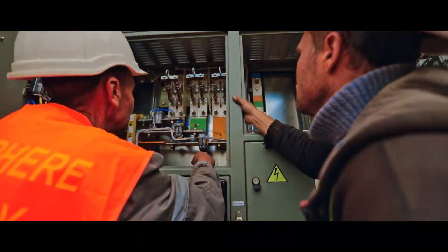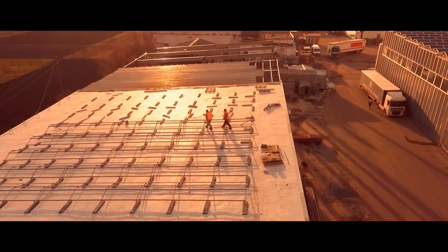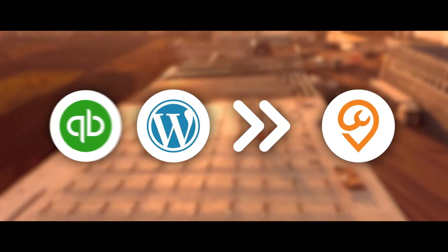Developed specifically for the service industry, integrate ServiceDeck with your current infrastructure, including programs you already know and love.